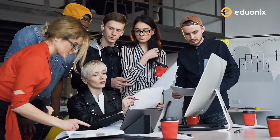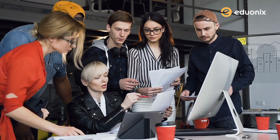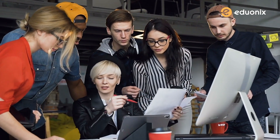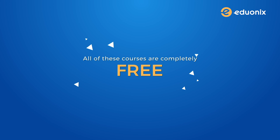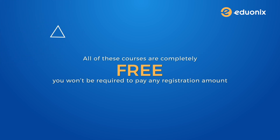Today I will be talking about this expert curated list of free certification courses from Eduonics that you absolutely need to pursue right now. All of these courses are completely free and don't worry you won't be required to pay any registration amount either. So without further ado let's dive in.